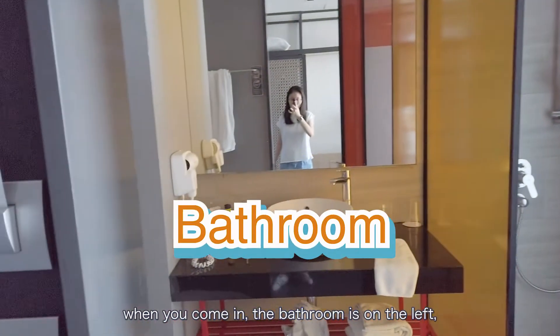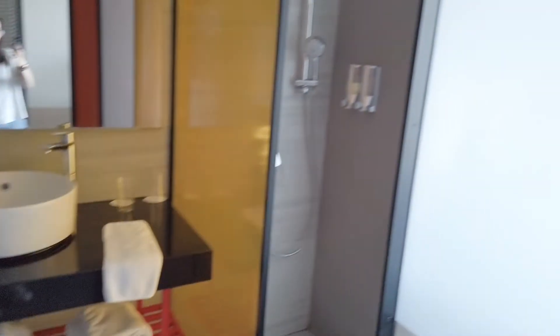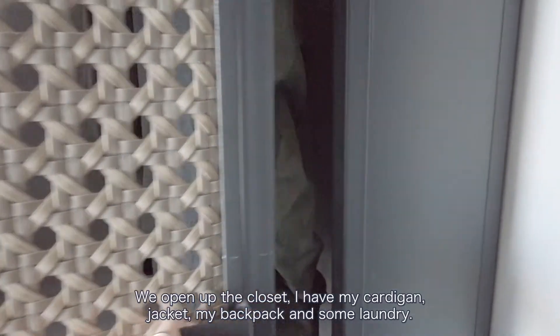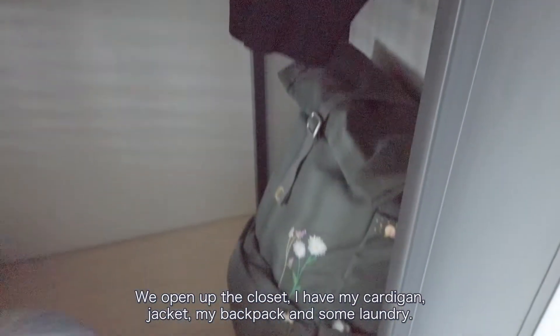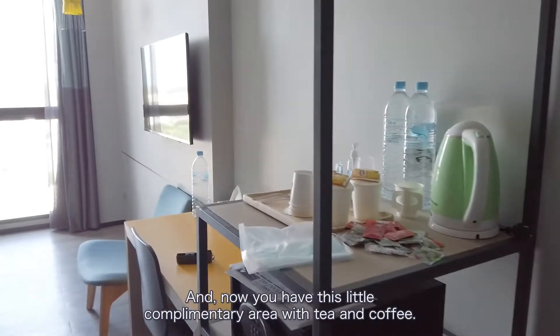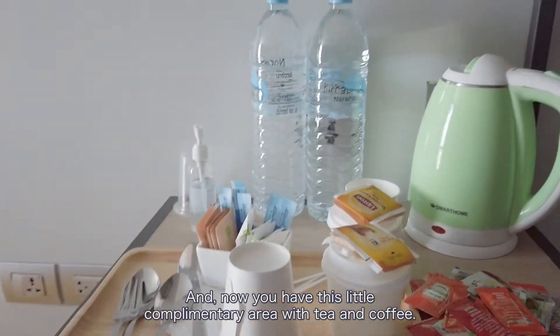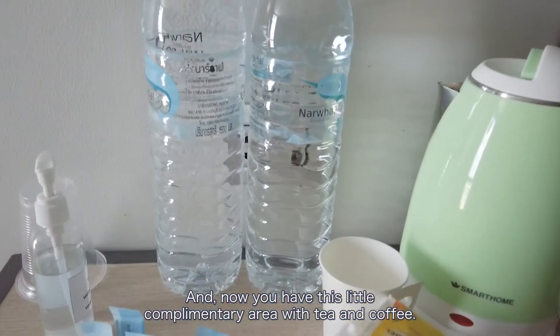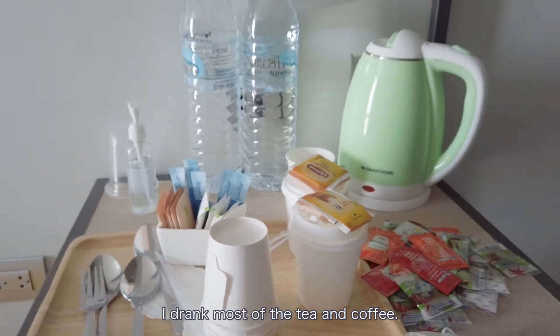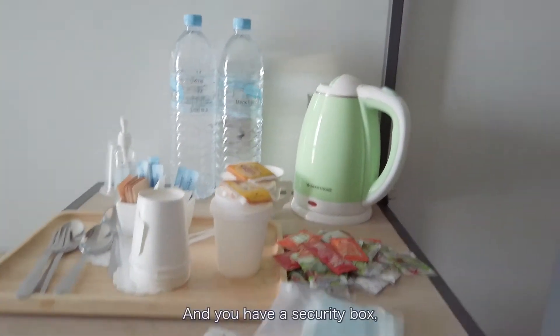The bathroom is on the left — it's quite nice. On the right there is the closet. Open up the closet and you can see my cardigan jacket, my backpack, and some laundry. And now you have this little complimentary area with tea and coffee.